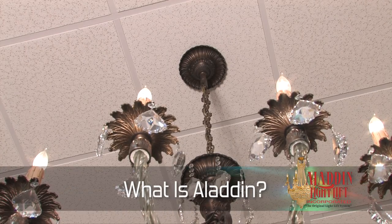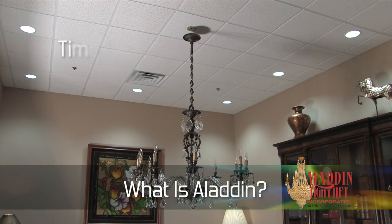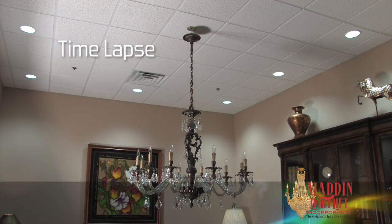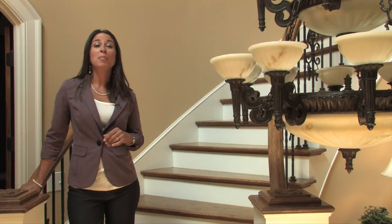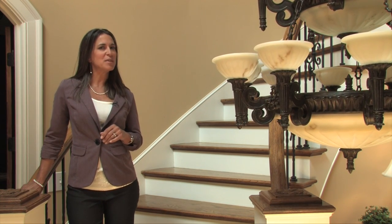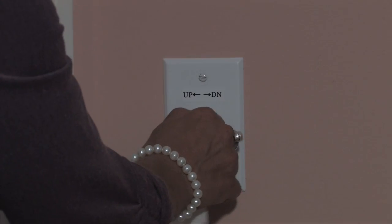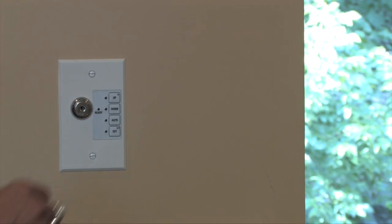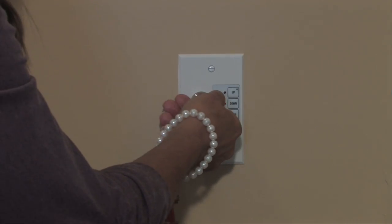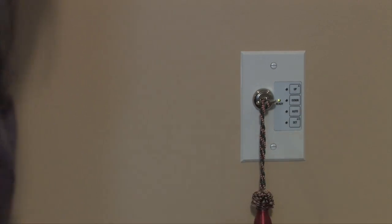Aladdin Light Lift manufactures motorized winch systems designed to lower any hard-to-reach light fixture for maintenance. The lift then raises the light fixture back to the ceiling position. Maintaining the beauty and luster of your chandelier or relamping those impossible-to-reach high bays has never been easier.